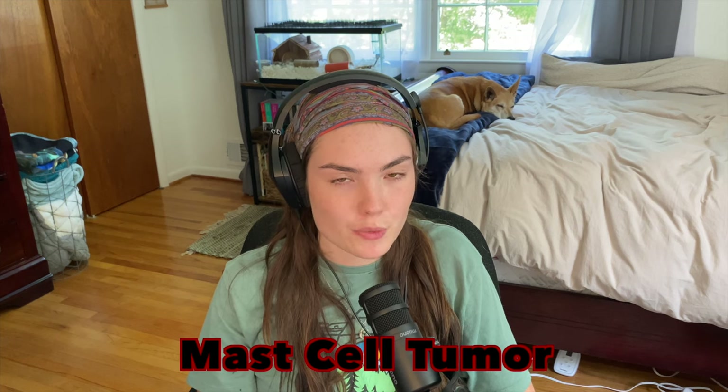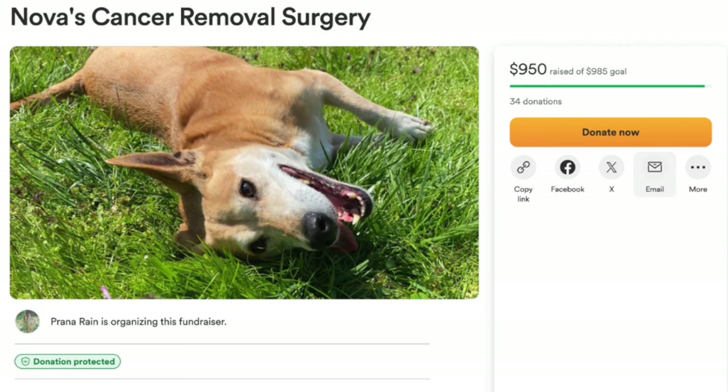She actually has cancer right now — it's a mast cell tumor skin cancer. She's had it before and got surgery for it in 2019. They said it would probably come back five years later, and it has. Luckily I started a GoFundMe and a lot of friends, family, and people I know donated, and I've raised enough money to get it covered. She's going to get surgery in three weeks. I'll keep everybody updated, but she should be okay after that unless another one pops up.